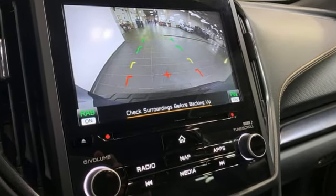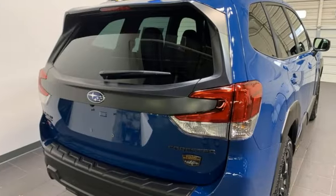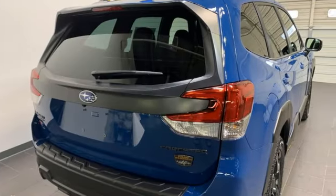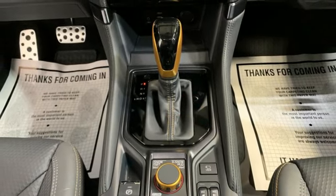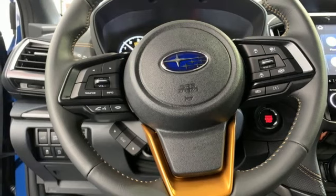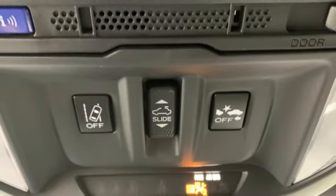H4 engine. Dual zone climate control. Streaming audio. Voice activated climate controls. Wi-Fi hotspot. External memory control. First and second row express open and close sliding sunroof. Smart device remote engine start. And LED low and high beam headlights.